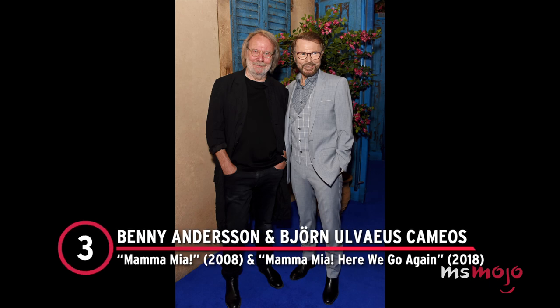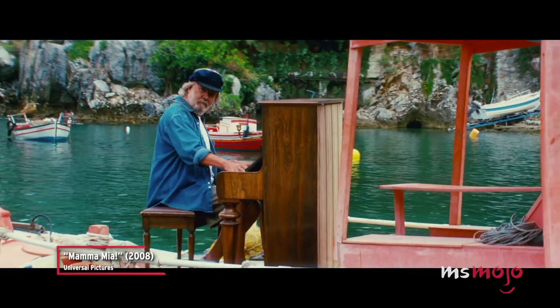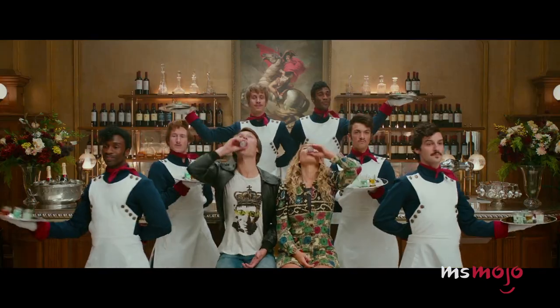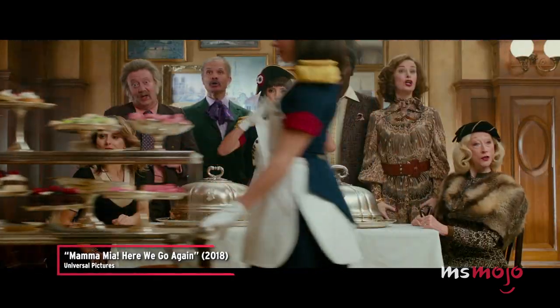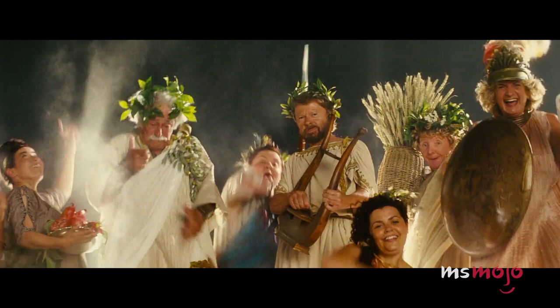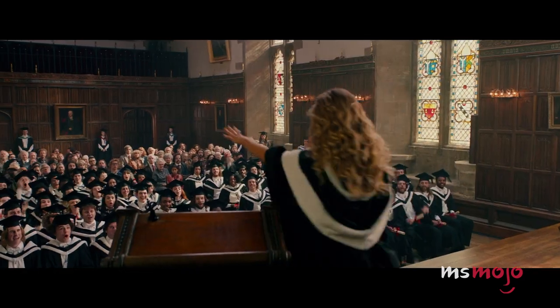Number 3: Benny Andersen and Björn Ulvaeus's Cameos. Mamma Mia! and Mamma Mia! Here We Go Again. The Mamma Mia! movies are like a game of Where's Waldo for any ABBA fan — except you're actually looking for Benny Andersen and Björn Ulvaeus. In the first movie, Andersen can be seen sitting at the piano during 'Dancing Queen,' and in the sequel, you can spot him playing the piano again during 'Waterloo.' Ulvaeus takes his place among the Greek gods on Mount Olympus during Waterloo as the first film wraps, and in the sequel he plays a teacher in the opening number, 'When I Kissed the Teacher.'